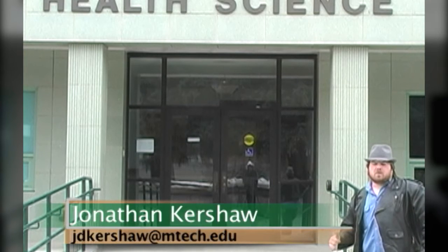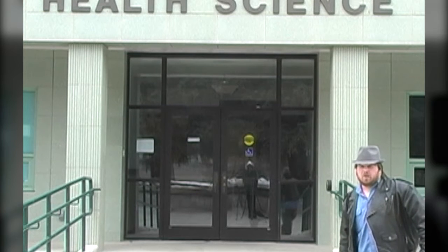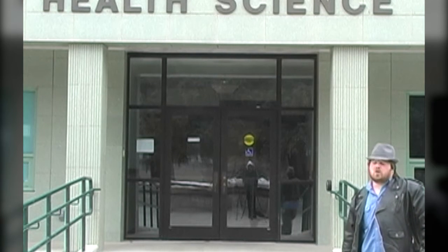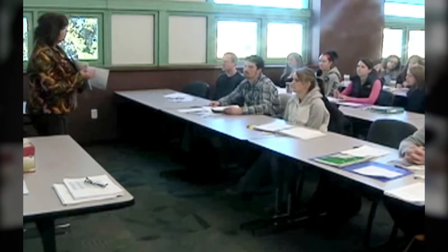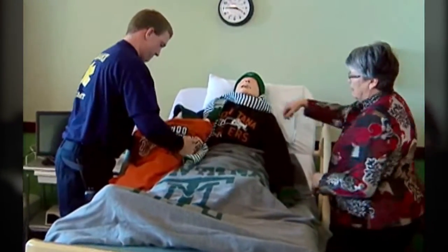Classes have already begun at the newly renovated Petroleum Building, now known as the Health Sciences Building, and the Nursing Department no longer has to go to the COT in order to go to class. The Nursing Department is in there with all new state-of-the-art equipment. In terms of our health programs, it's going to go a long way in having our Nursing program up here on the North Campus.